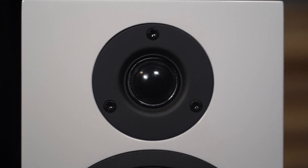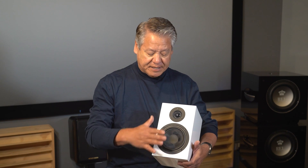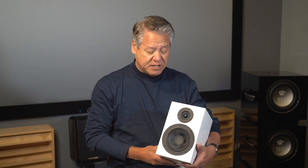The upper one is called a tweeter, and it's responsible for reproducing high frequencies. This lower one is more of a general do-all. In more advanced speakers you might have three drivers — a much larger woofer to handle the bass. This is more of a conventional mid-range size driver, but as you'll hear if you ever get a chance to listen to these, it goes down pretty well into the bass too.